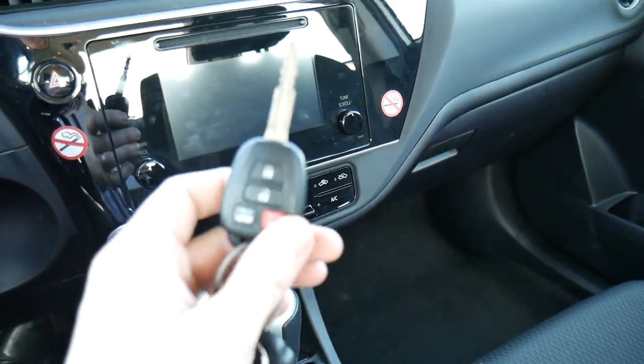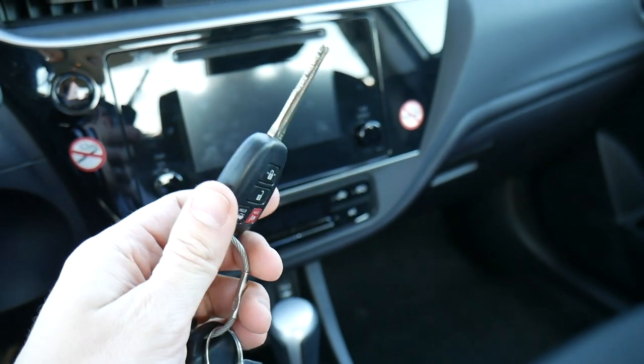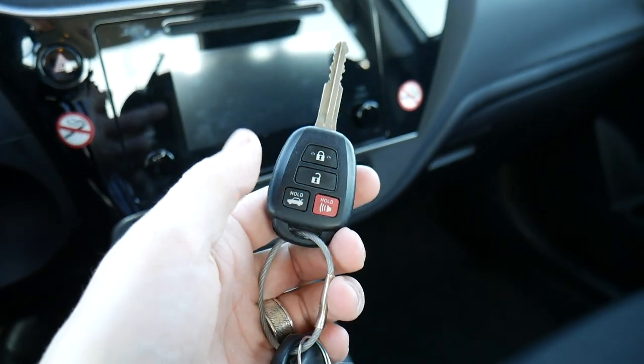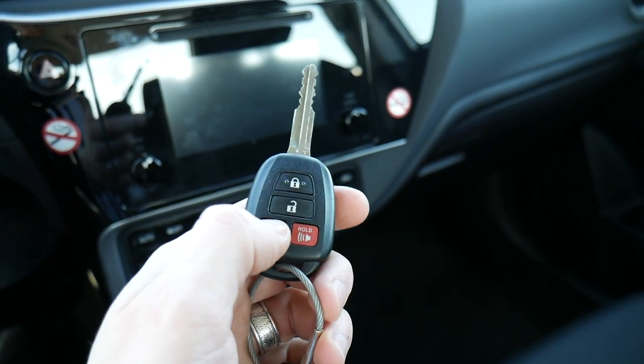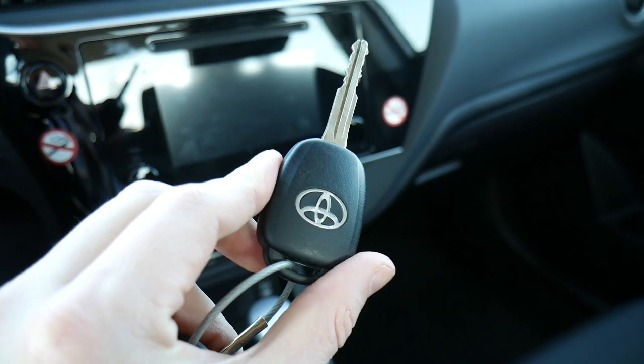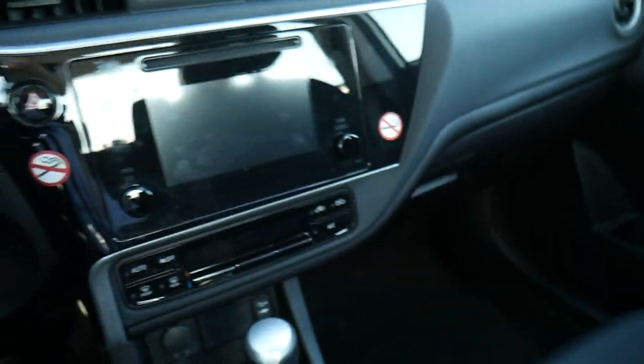Here's the key — it's actually a physical key, which is refreshing because I've been getting a lot of key fobs lately. It's a pretty nice setup with just four buttons: lock, unlock, trunk release, and a panic button on the back, along with Toyota's logo.